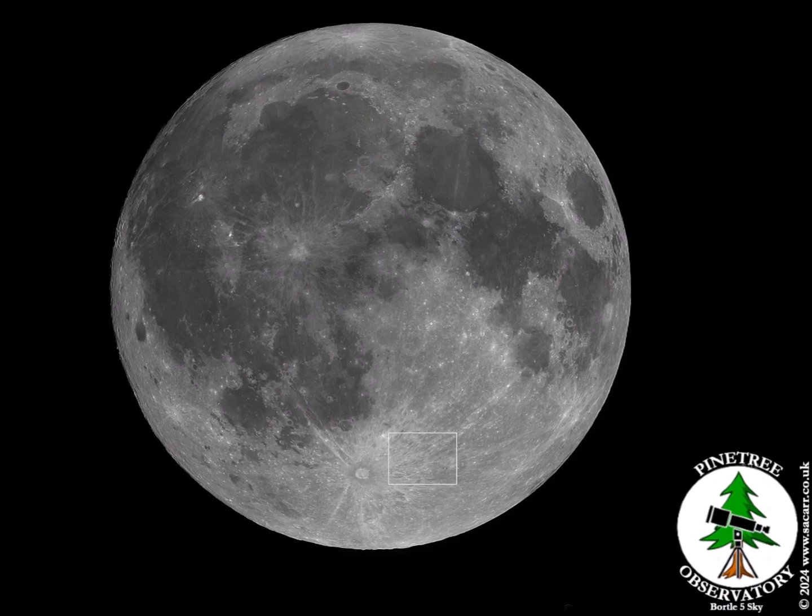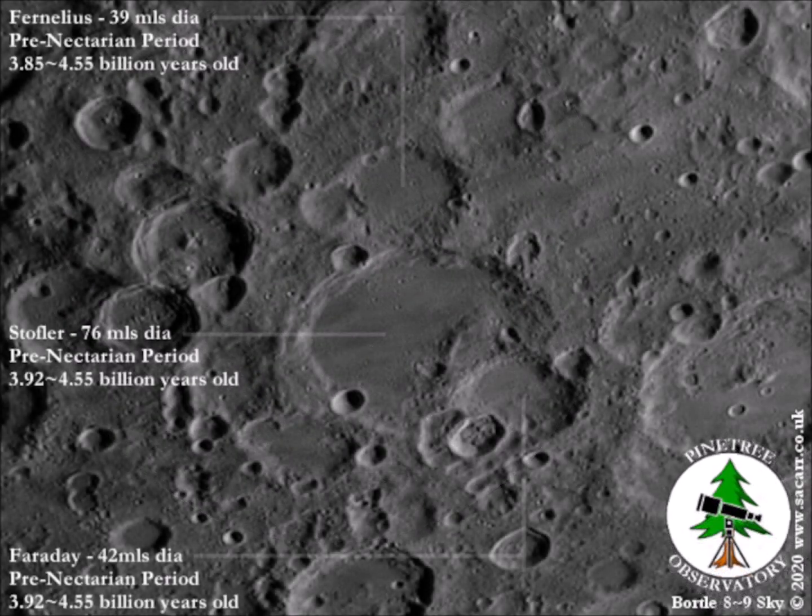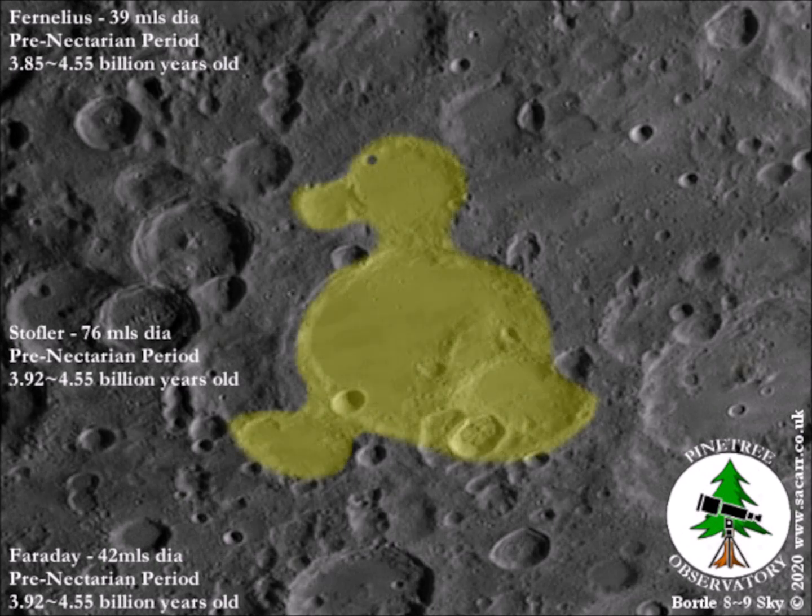We're now moving south and east, near to the bright crater Tycho, for the sight of the moon duck. The duck is made up from three main craters: Fernelius, Stöffler, and Faraday. If you still can't make out the duck, this should help.